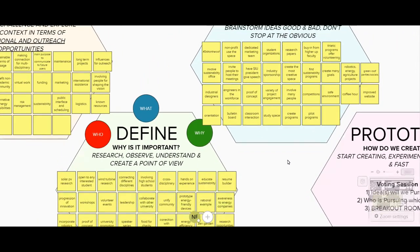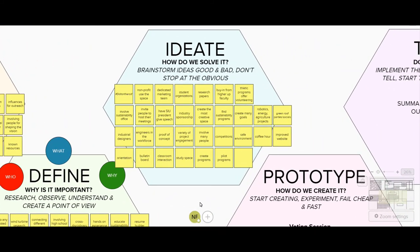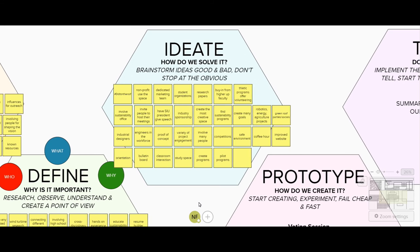The next stage of the design thinking methodology is ideating — how do we solve it? Brainstorming ideas good and bad and just not stopping at the obvious. One unique idea is having a hashtag on the roof. This way, every social media platform that has that unique hashtag is connected to the green roof. Finding ways for nonprofits to use the space, having a dedicated marketing team, finding ways of reaching out to different groups on campus, and finding ways they can incorporate it into their organizations.